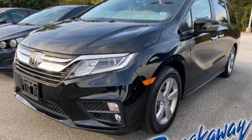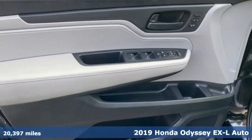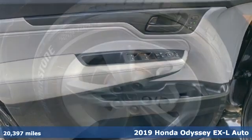Here's a 2019 Honda Odyssey. Tasteful, impressive, innovative — the Odyssey is more than just a minivan.